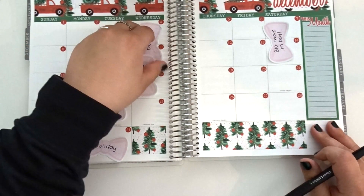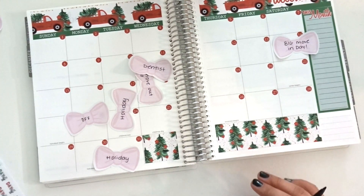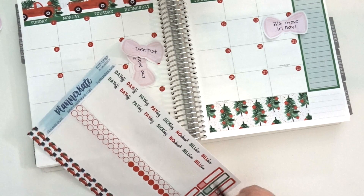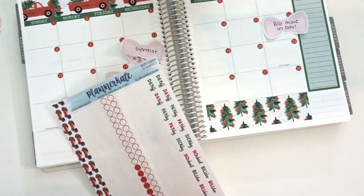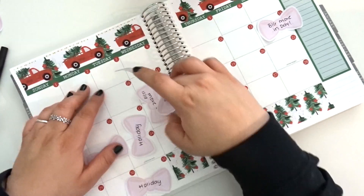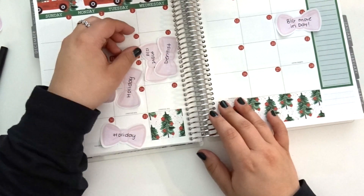Do we have any December birthdays? No. Check mark. First thing is we're going to be moving into a new apartment. What color should I use? I have green and red as an option. I love blankets, they're so festive, they make me so happy. Moving in. I also feel like something else is happening in the month and I don't remember what it is, but I guess we'll find out. I still need to move my utilities over.